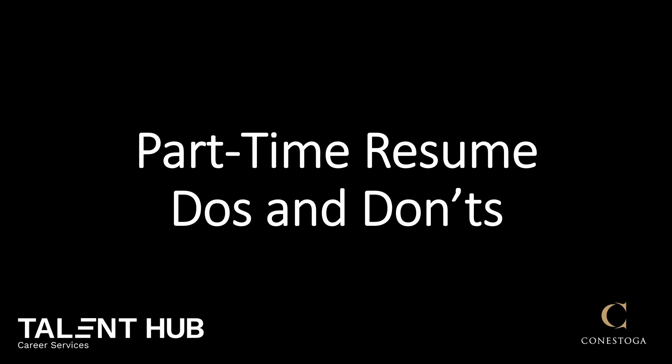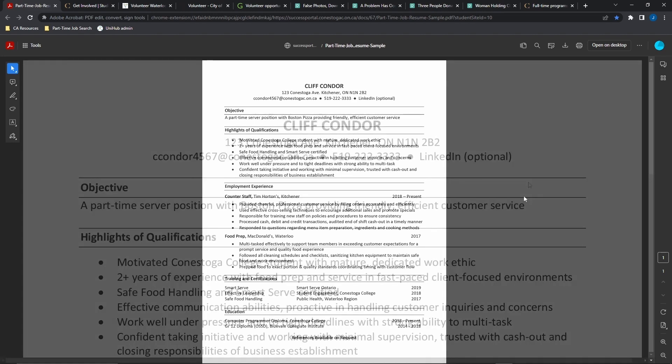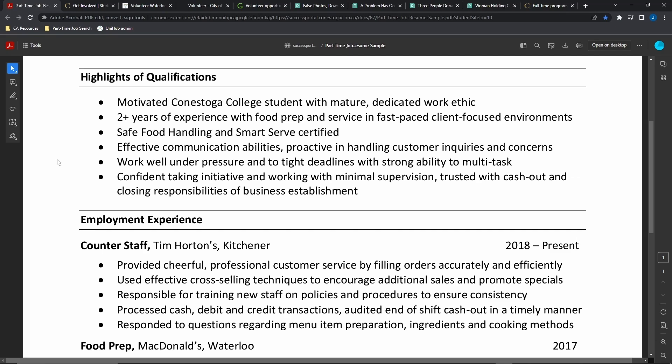Here are some do's and don'ts for your part-time resume when you apply to part-time jobs in restaurants, retail, general labor, and customer service. A simple one-page resume is typically all you need. The sections you can include are contact information and an objective statement explaining that you're looking for part-time work, and a highlight section that lists only the relevant skills and knowledge for the job you're applying for.